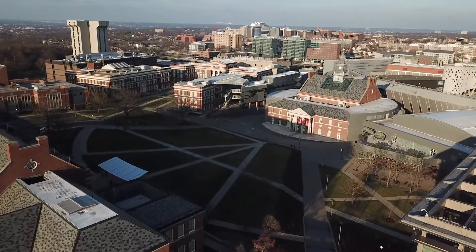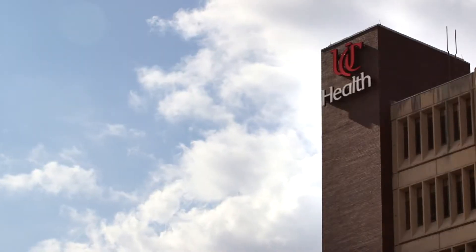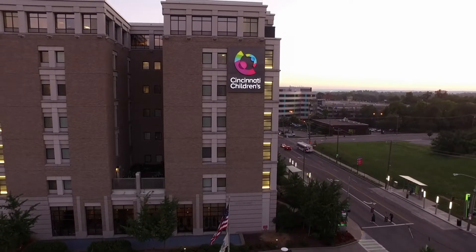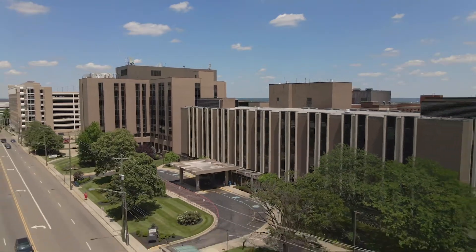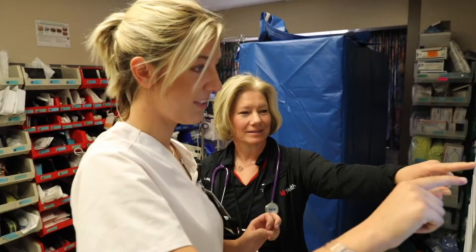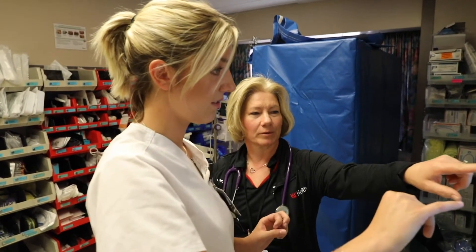Located close to UC's main campus, the UC College of Nursing is a short walk to the University of Cincinnati Medical Center, Cincinnati Children's Hospital, and UC's Colleges of Medicine, Pharmacy, and Allied Health Sciences. Our long-standing relationship with these and other healthcare partners provides our students with unique opportunities for clinical experiences and interprofessional collaboration.